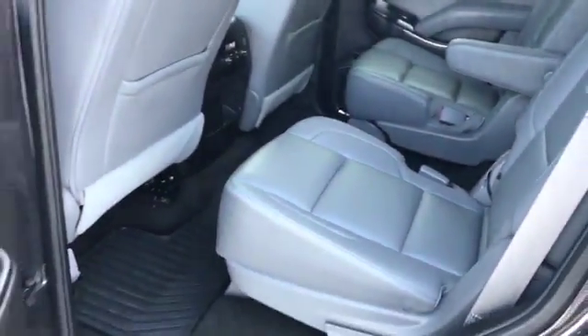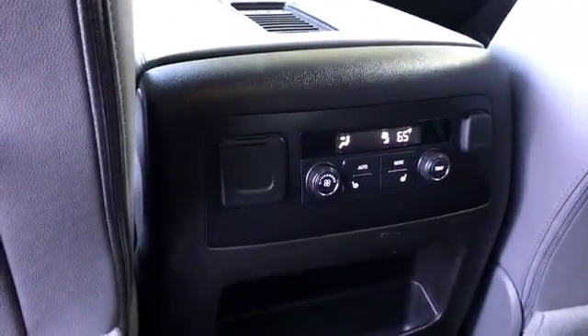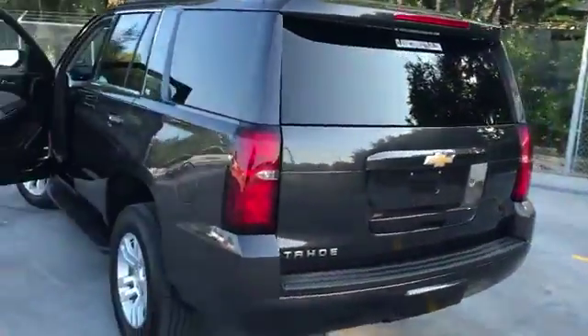There's a big center console. Come on to the back where we got the captain's chairs for easy access to the third row — for your kids or your clients, whichever one. Also in the back you got heated back seats with rear air as well, and running boards.